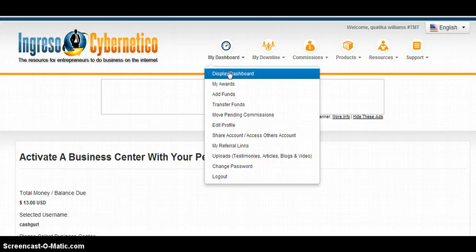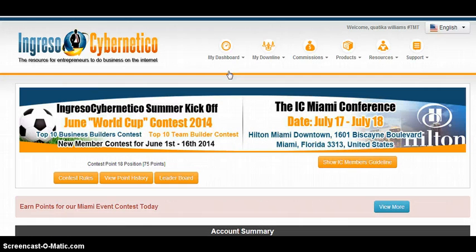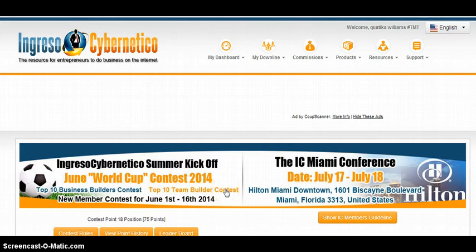Now, if you have just signed up, it may take you to a different page — it may actually take you straight to the page where you click on which business centers you want. It's the same thing; you're going to want to click on the business centers that you want to buy and fund them all. You're also going to have to pay a $25 monthly fee along with it, and that will get you started.